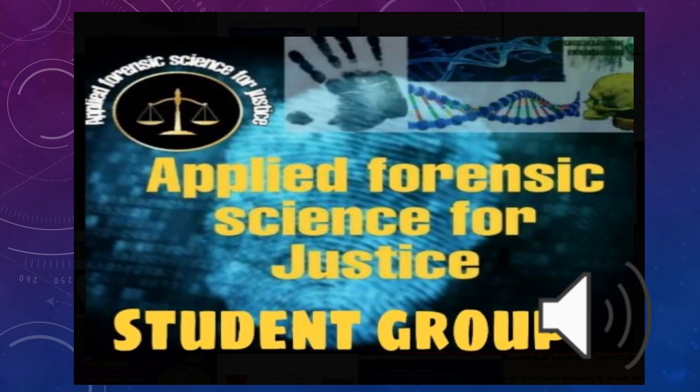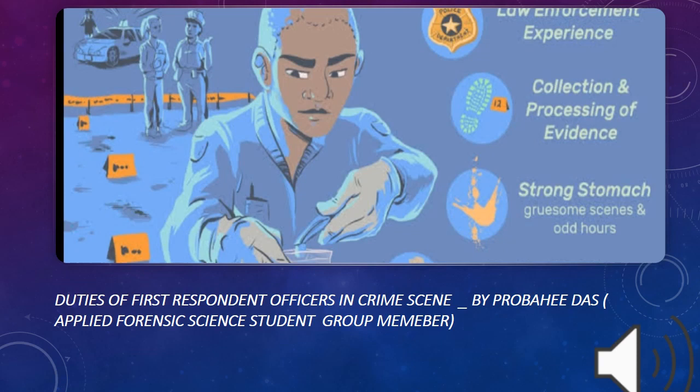Hello everyone. Welcome to our channel Applied Forensic Science for Justice student group. Today we will discuss the duties of a first responder in a crime scene.